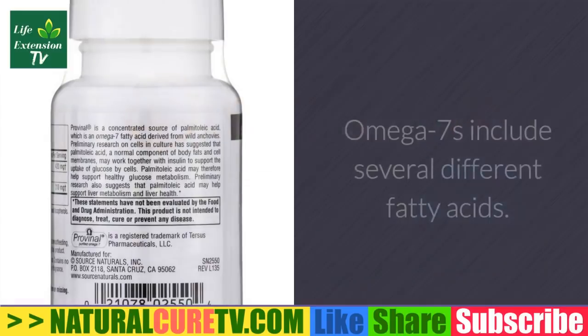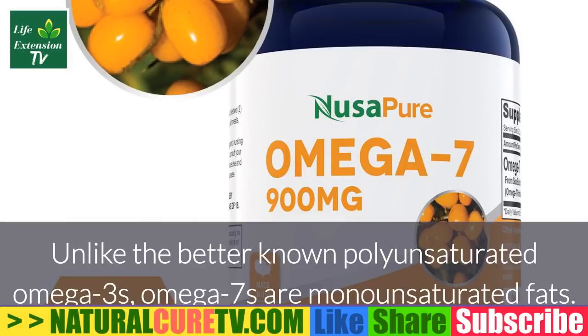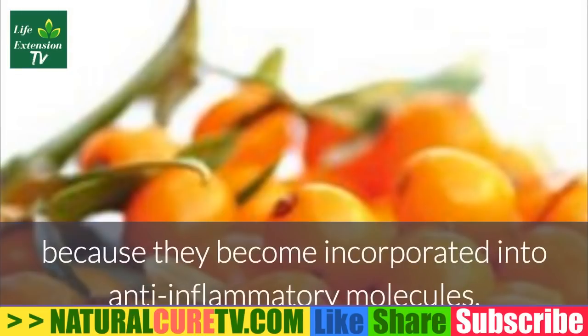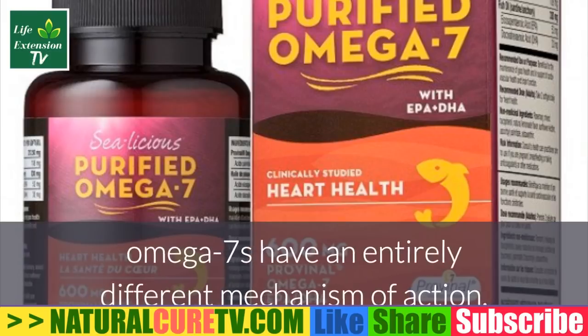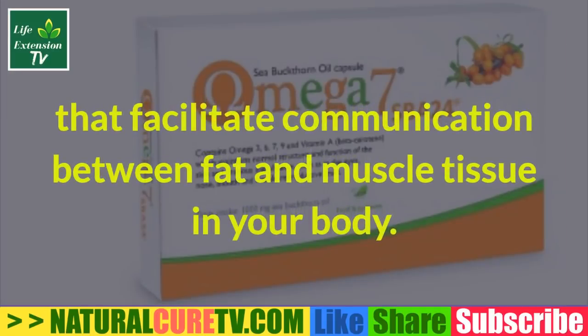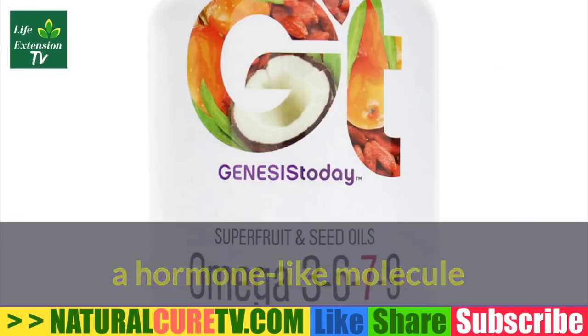What is palmitoleic acid? Palmitoleic acid is a member of the class called omega-7 fatty acids, which include several different fatty acids. Unlike the better-known polyunsaturated omega-3s, omega-7s are monounsaturated fats. While omega-3 fatty acids are beneficial largely because they become incorporated into anti-inflammatory molecules, omega-7s have an entirely different mechanism of action — they function as signaling molecules that facilitate communication between fat and muscle tissue in the body.